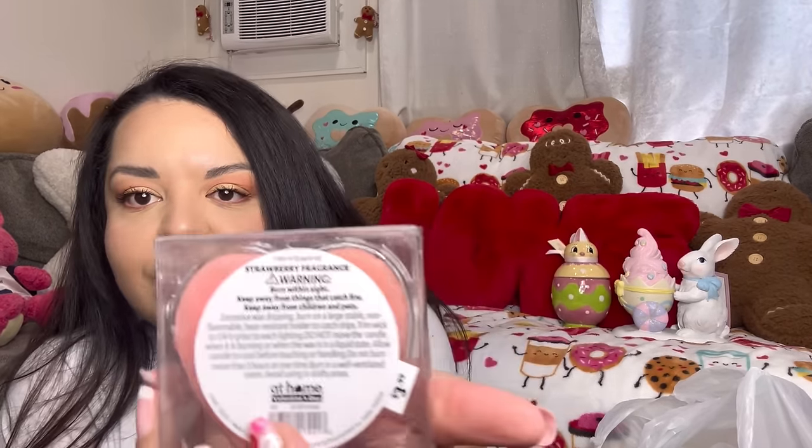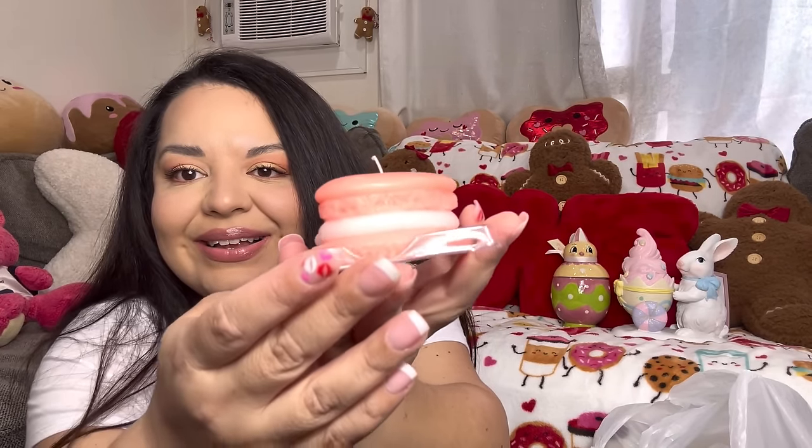This is actually a Valentine's item I forgot to show in my Valentine's haul. It's the macaron candle — look at that, so cute! It was only four bucks, and it's a strawberry fragrance, so they're scented. Let me try to open it... oh yes, they smell like strawberry! Wow, look at that cute candle — it looks so yummy and smells so much like strawberry.